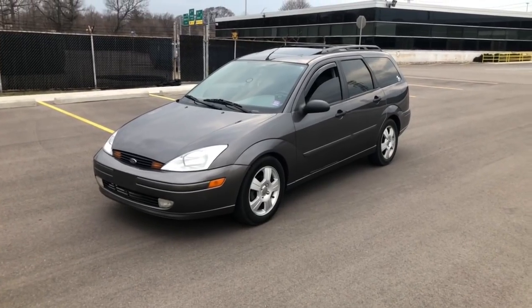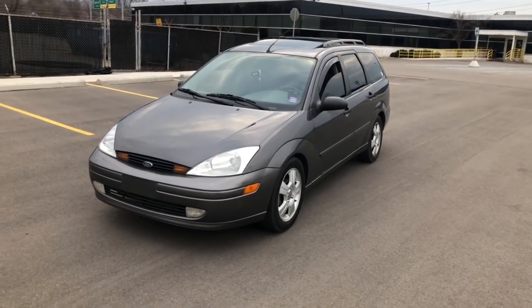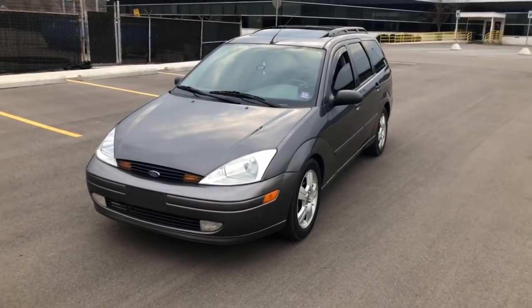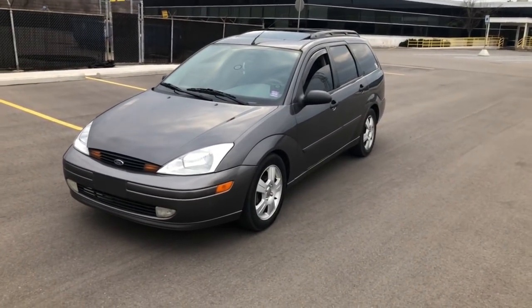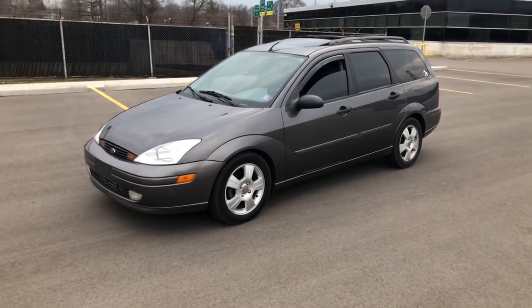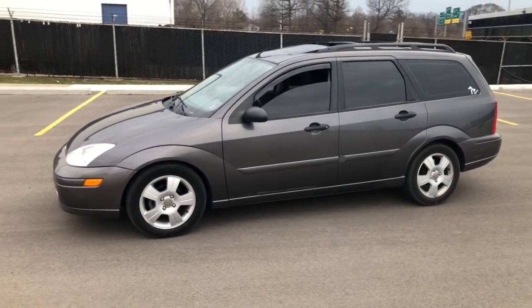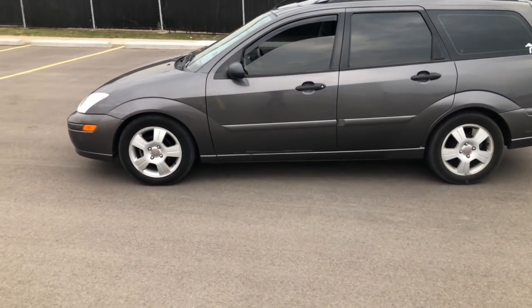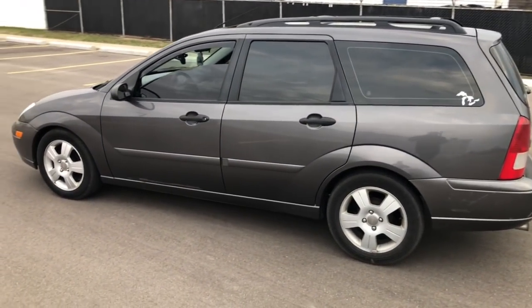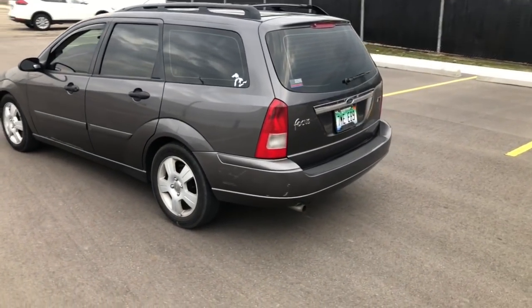On that first video I literally did nothing to it other than run it through a $3 car wash in Detroit. I've had a bit of time now to get things transferred over from that 2003 Centennial Focus we had, and a few other parts I had to swap over before I sold that car — there were still a lot of good things on it that I didn't want to buy new. And this was just a work car primarily.